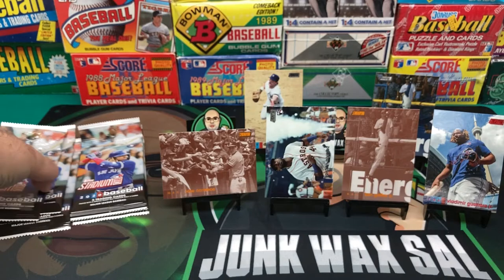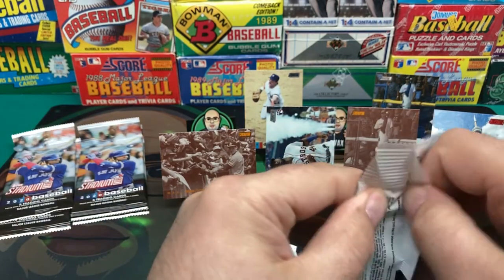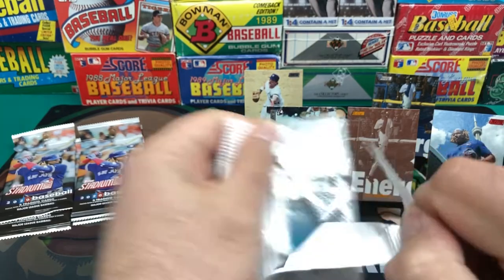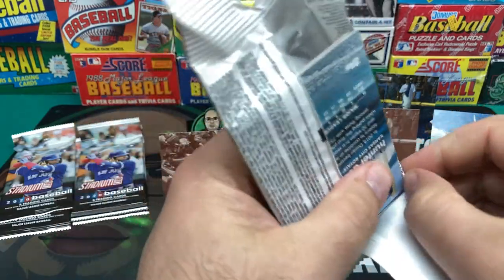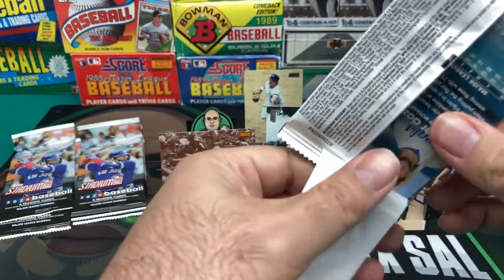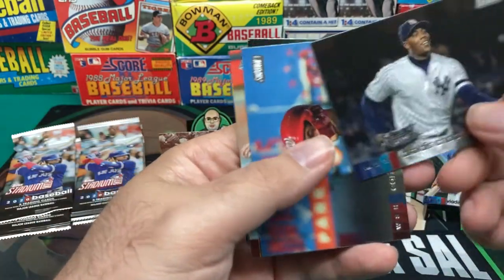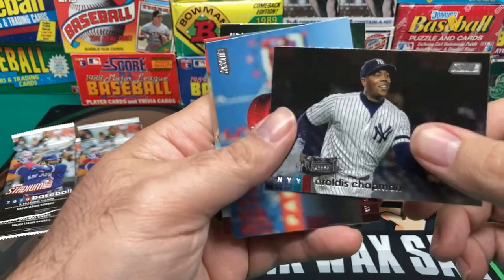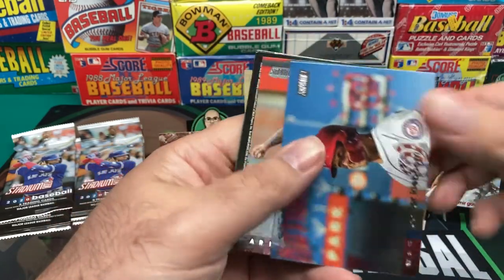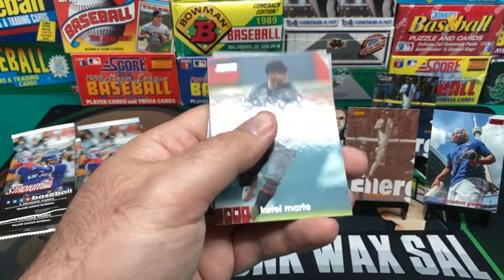Who can't stay healthy. Back in the day these guys played with their arm hanging off — they'd still get out there. Now these guys get paid and decide they're all prima donnas and get a thumbnail hurt and they can't play all of a sudden. Aroldis Chapman. And we got Carter Kieboom, whatever his name is. Ketel Marte.